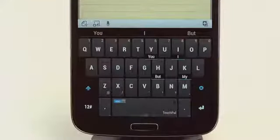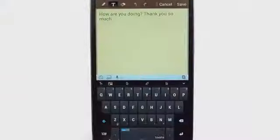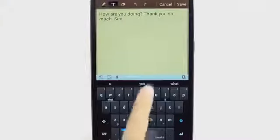To activate the Wave technology, just pull the word to the space bar and then continue to the next one until your sentence is complete.